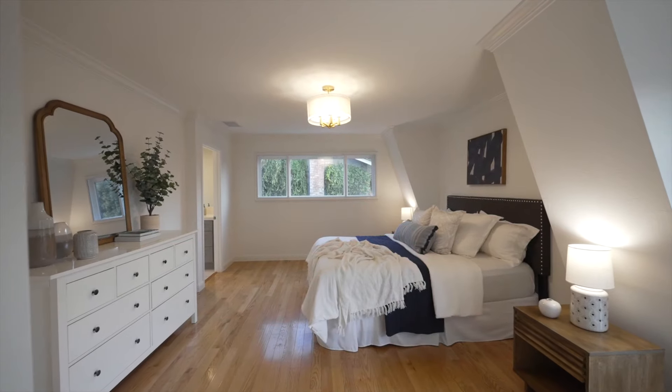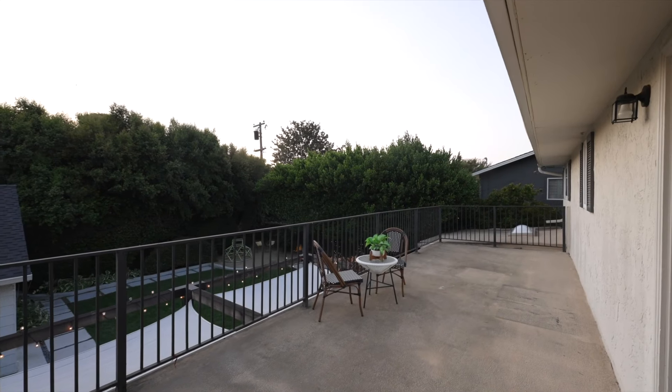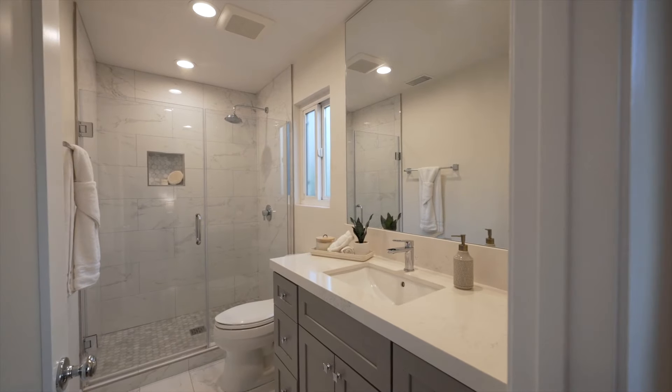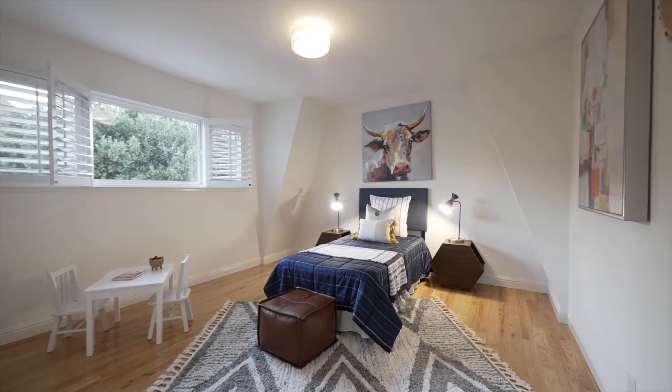Four large bedrooms including an owner's suite with a private balcony and new sleek modern baths offer peacefulness and privacy on the upper floor, while guests can retreat to their first floor ensuite.